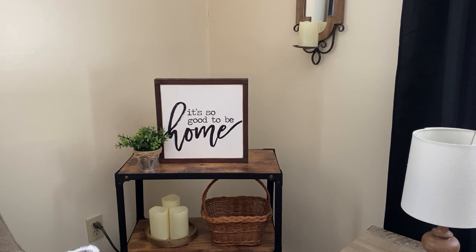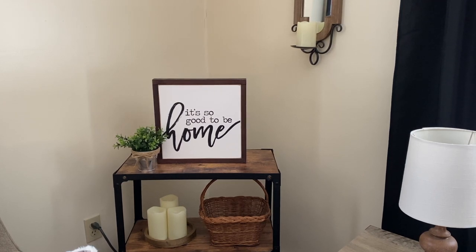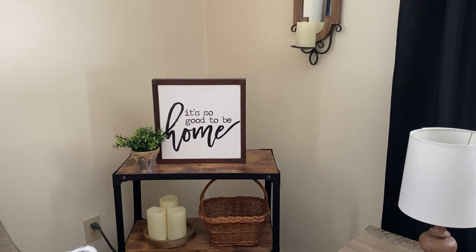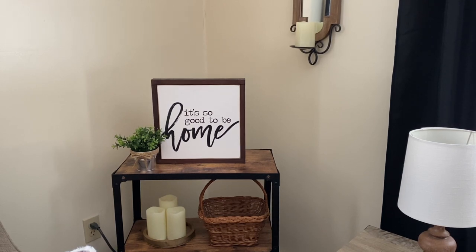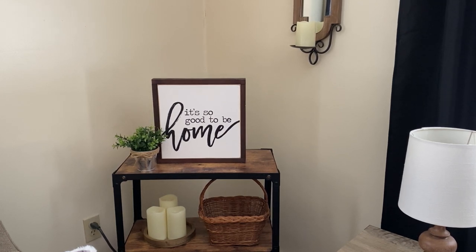Fun story about that 'it's so good to be home' sign — I actually purchased it the day that our offer was accepted for this house. My husband and I said for years that we were just searching for our home; we didn't feel like our previous home was really home to us, and as soon as we saw this house we instantly felt at home here. So I purchased that sign knowing I wanted it in our home, and we actually used it to take a picture with our family in front of our house the day that we closed on it. It has some sentimental value to us, and it's just a pretty sign also.